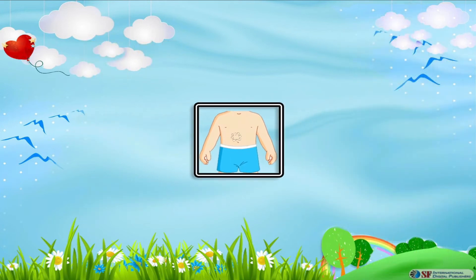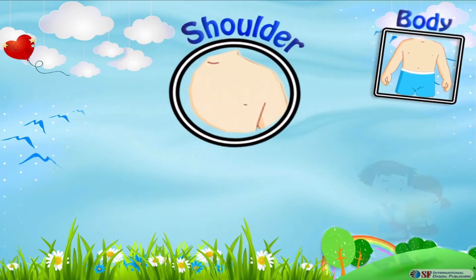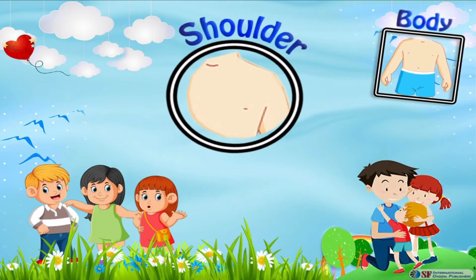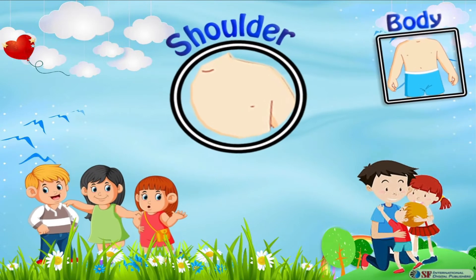Now let's discuss our body and its parts. Our shoulder is the part which joins our arm to the rest of the body. It is located between our neck and the chest. We have a pair of shoulders to connect both of our arms to the rest of the body.